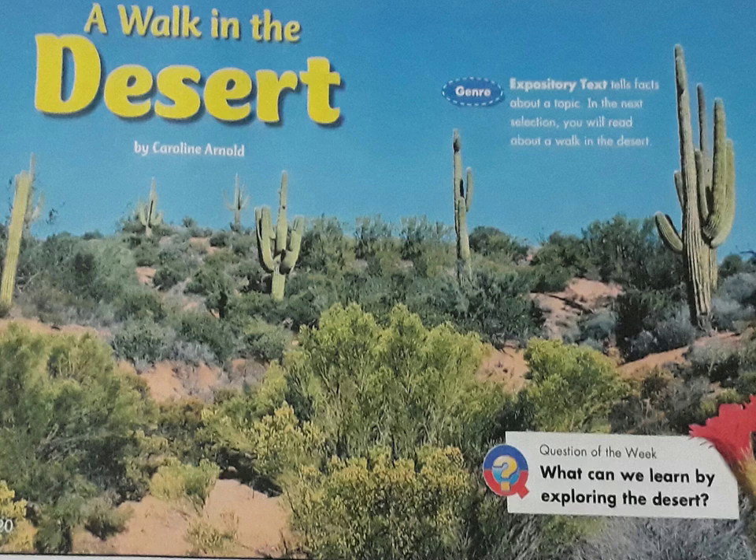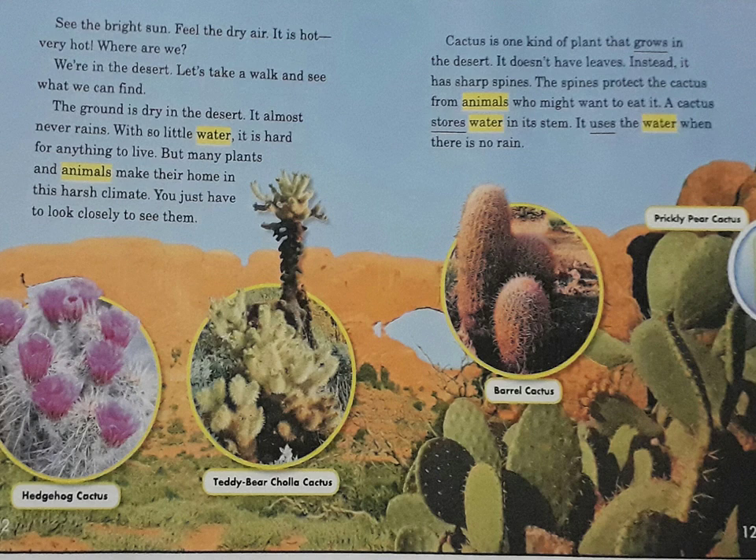A walk in the desert. See the bright sun, feel the dry air. It is hot, very hot. Where are we? We're in the desert. Let's take a walk and see what we can find.